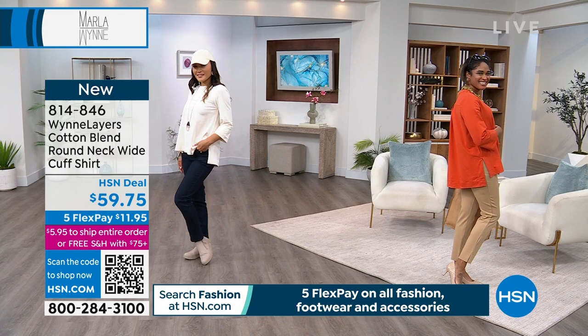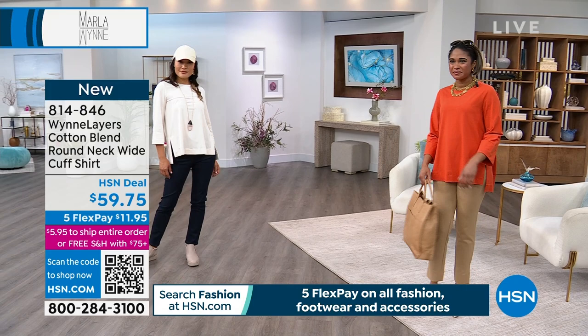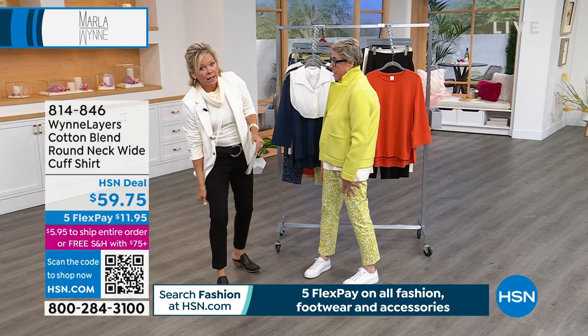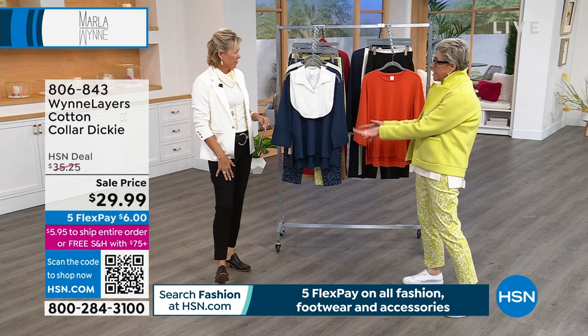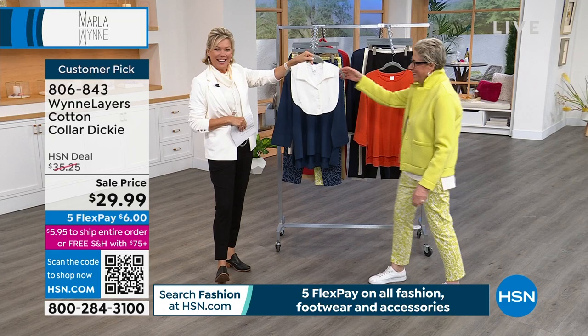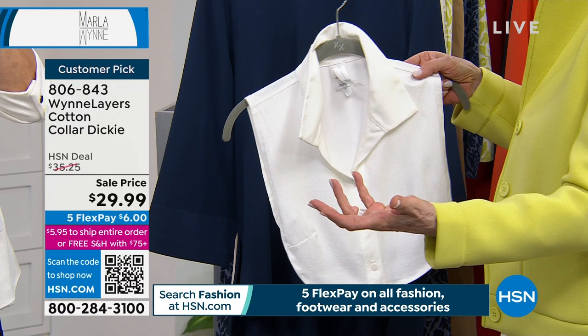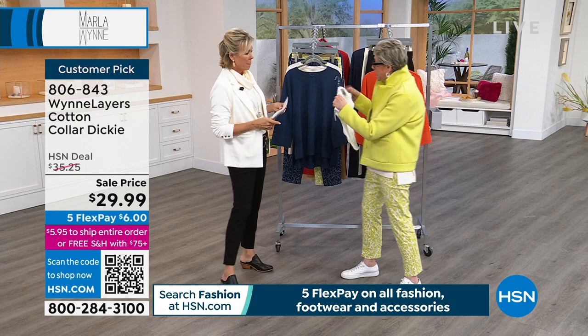We are going to talk about the Flatterfit pant — the number one best-selling pant from Marla Wynn's collection since day one. Tonight Callie said she likes the new pant better, but you can have two pants. It's advised that you have more than one pair of pants. The new pant is a totally different feeling — it's a knit. This is a woven. Are we doing the dickie? The dickie's here! These are crazy popular every time we do them. Black's sold out already.